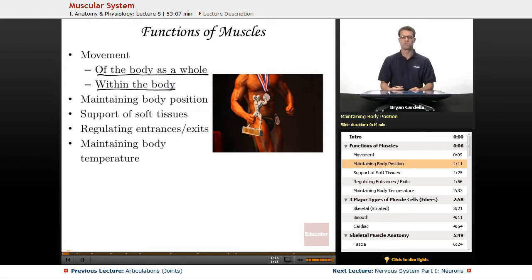Maintaining body position: just sitting like I am now, I have a bunch of muscles that are contracted and a bunch of muscles that are relaxed. And if I adjust my position, then I'm changing which muscles are relaxed and which muscles are contracted.